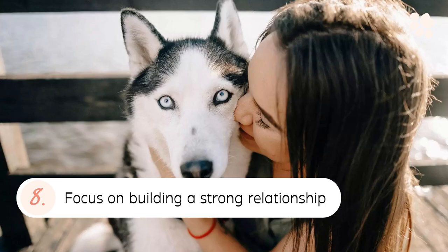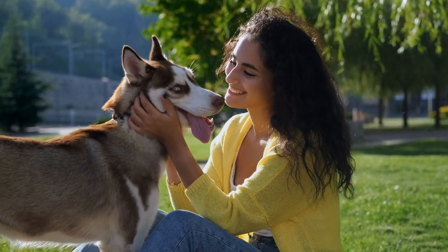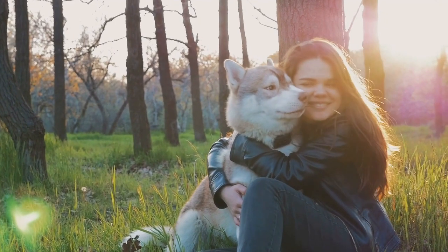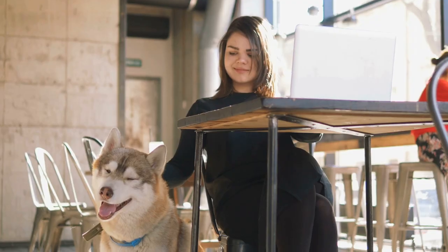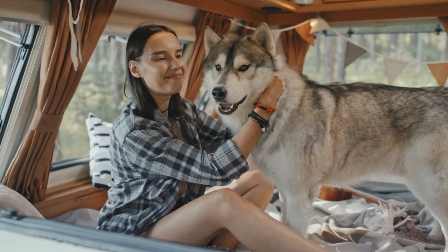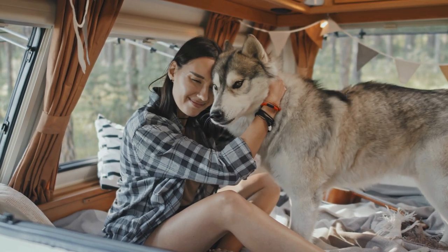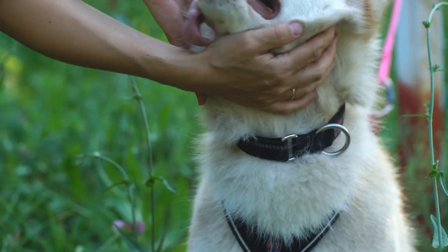8. Focus on Building a Strong Relationship. A Husky may not be considered the most trainable breed, but they thrive under human companionship. They are devoted to their owners and loyal to their last bone. Traditional training methods may not always yield results with Siberian Huskies. Building a strong relationship with these dogs not only gives them enough reason to stick by your side in any environment, but also enables humans to trust them at liberty.